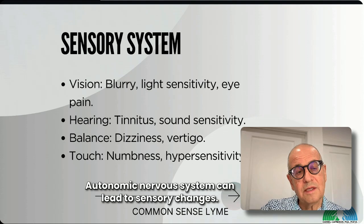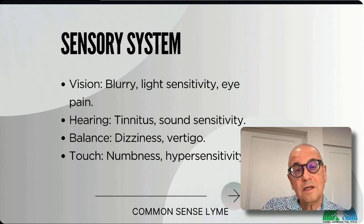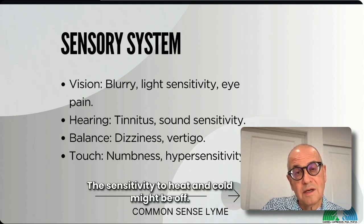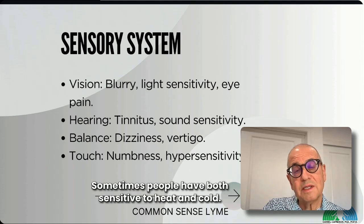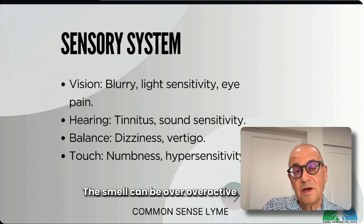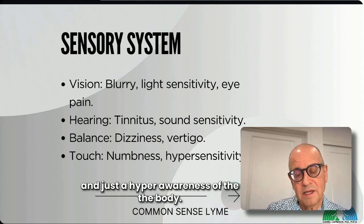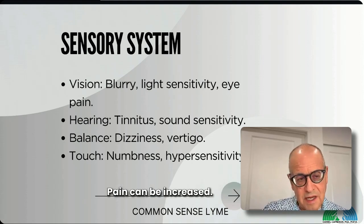The autonomic nervous system can lead to sensory changes. It can affect vision so that bright light becomes uncomfortable. You might become sensitive to sound. The sensitivity to heat and cold may be off — sometimes people are sensitive to both. Smell can become overactive, and there's just a general hyperawareness of the body, with increased pain.